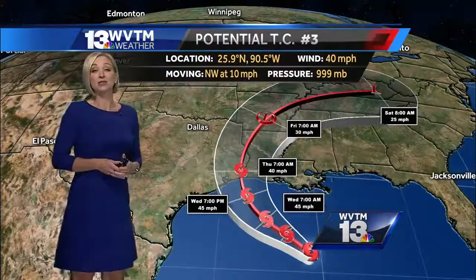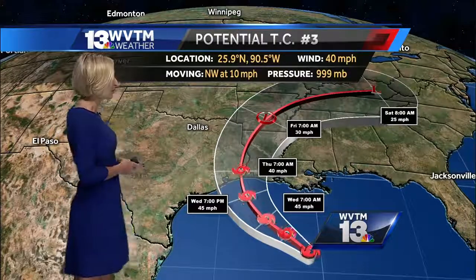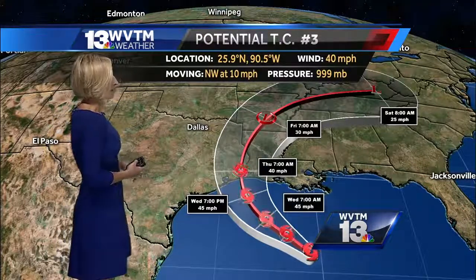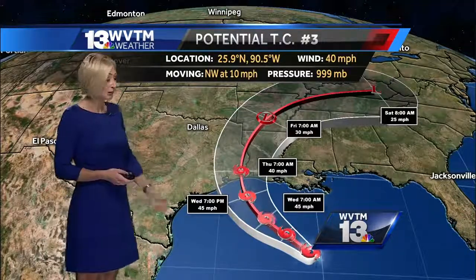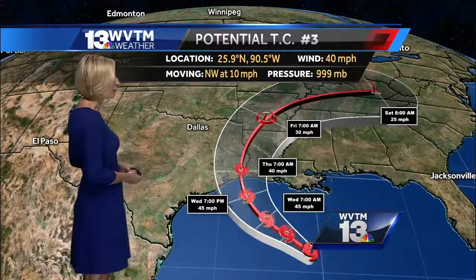The last advisory issued from the National Hurricane Center came out just a short time ago and it is still a potential tropical cyclone — they did not upgrade it. They haven't named the storm just yet, but the official forecast does strengthen it to about 45 miles per hour. It is possible that it becomes a named storm as early as later this afternoon or into tonight.